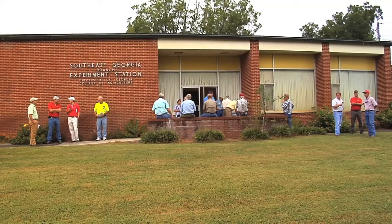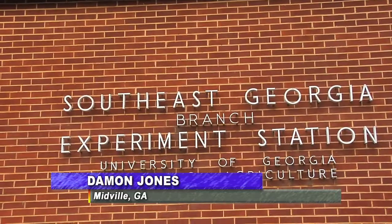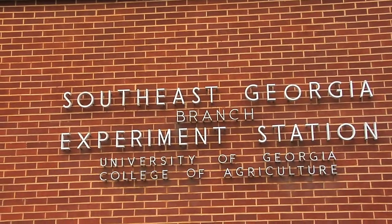Everything from disease prevention to variable rate seeding was discussed at the annual field day held recently in Midville, Georgia. Monitor's Damon Jones was there. It was another big crowd out in Midville as producers from all over the state made a trip to the Southeast Georgia Research and Education Center for the fifth annual field day.